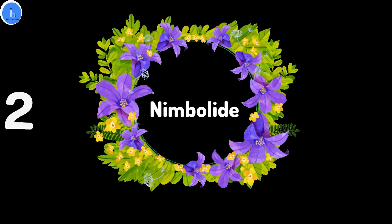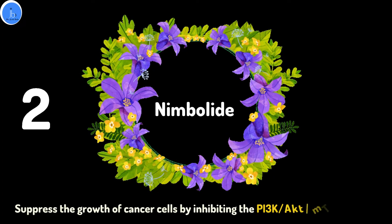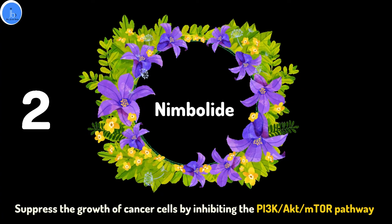The second phytochemical is Nimbolide, which has been shown to suppress the growth of cancer cells by inhibiting the PI3K-AKT-mTOR pathway, which is very significant.